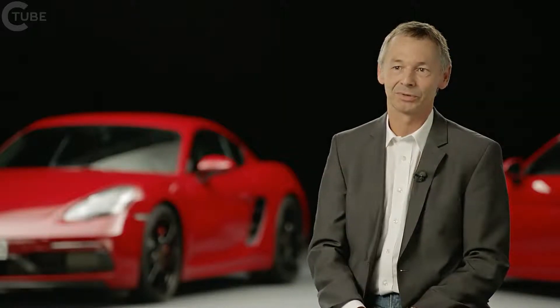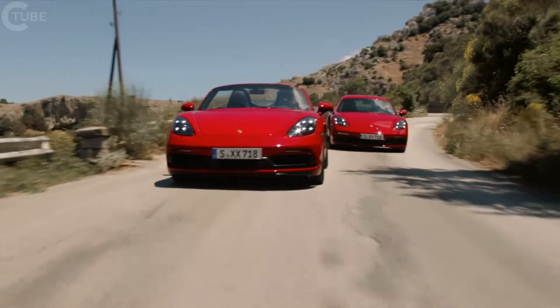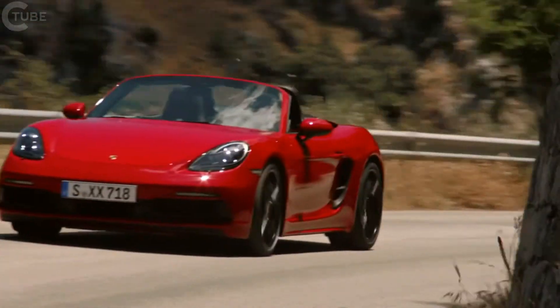Porsche is a brand that merges seeming contradictions. You can take our sports car to the race track without having to retrofit anything. At the same time, the cars are fully suited to everyday usability. Obviously, that also holds true for our latest GTS models.